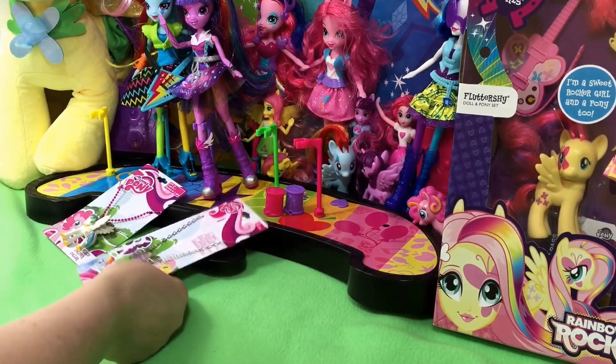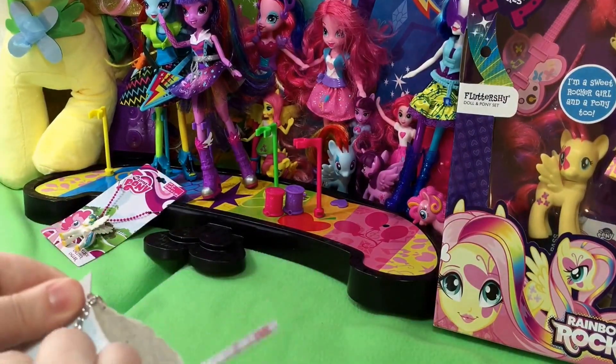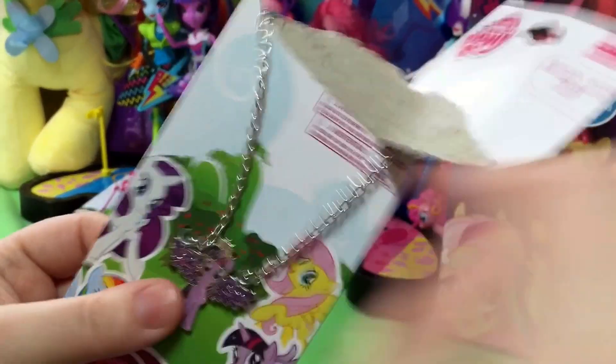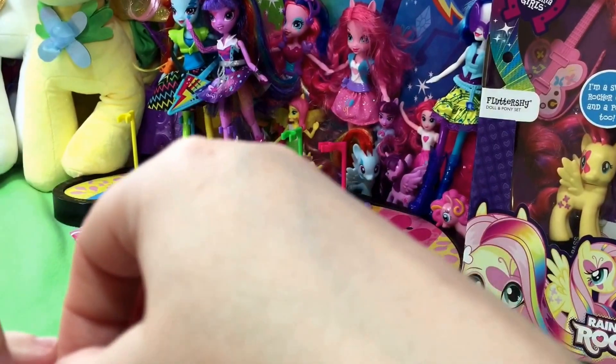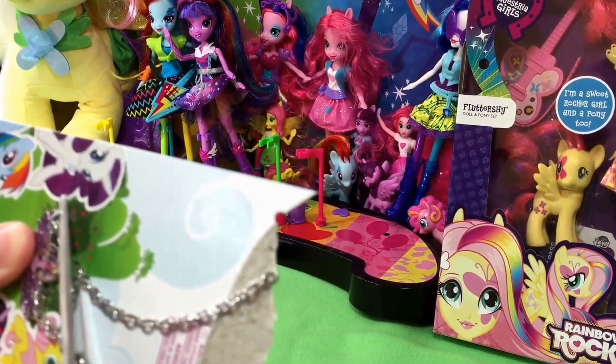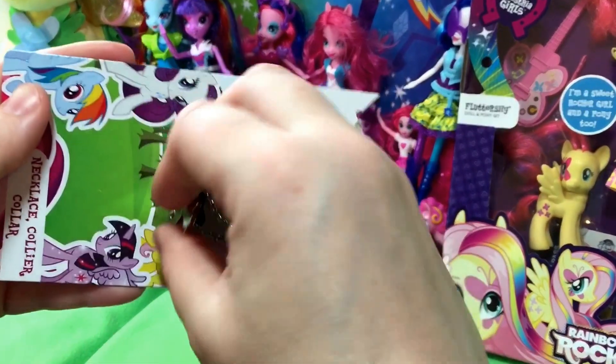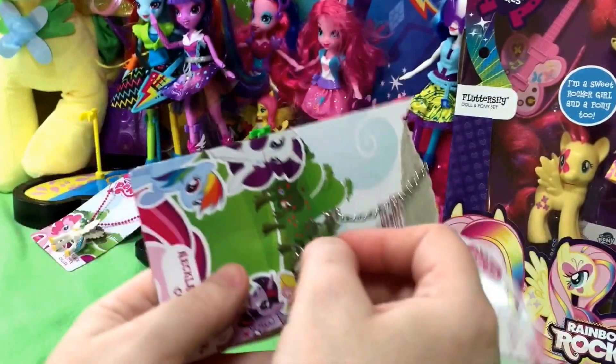Let's get these guys off the cards. Do you want to be all blinged out? I'm going to use our handy-dandy scissors. I'm not cutting her — I'm cutting her out of the wires. Wow, she's wired in there. She's wired up.